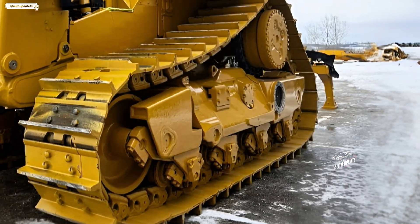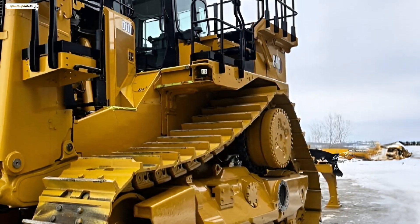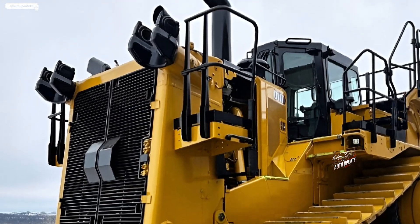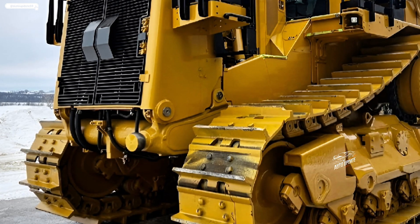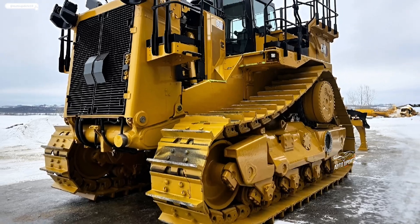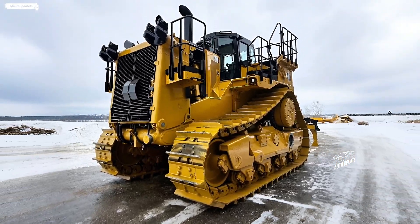Under the hood, the 2026 D11T is powered by a refined Cat C32 engine delivering over 900 horsepower, ensuring superior pushing power and fuel efficiency.